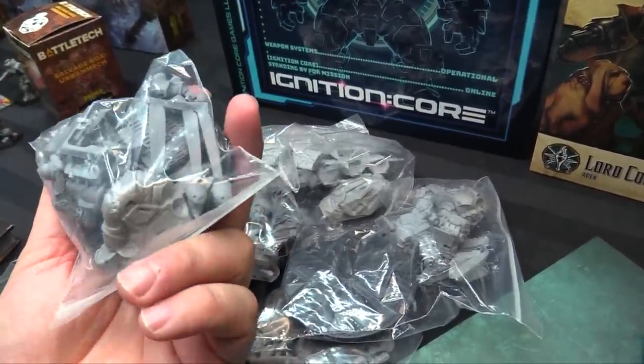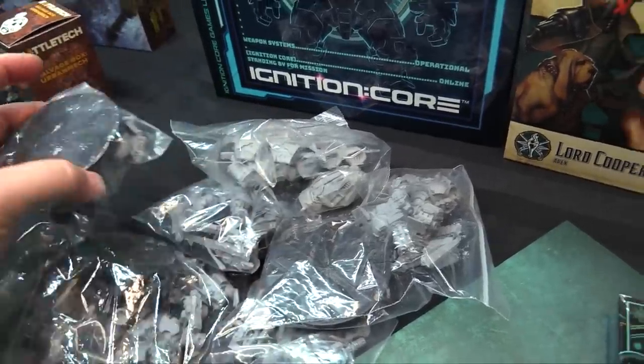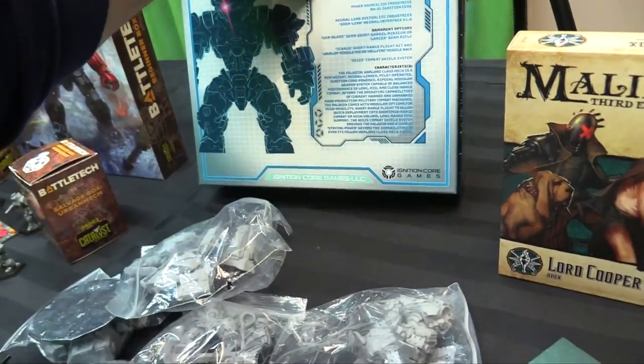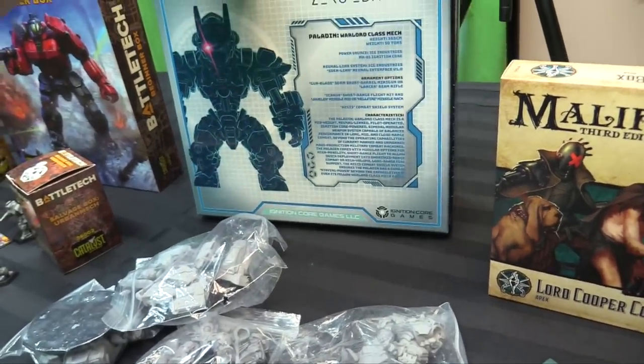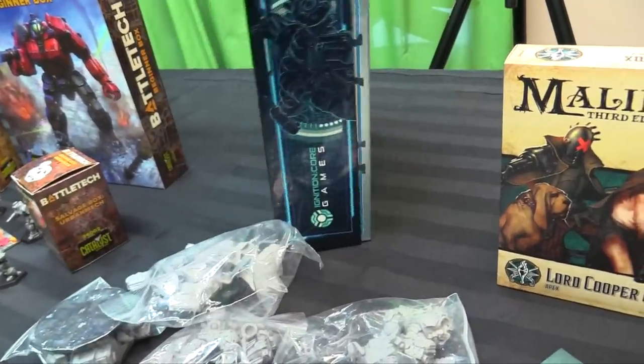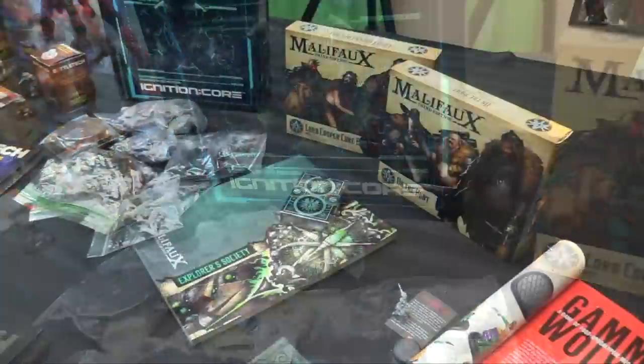I love this indie game stuff — it goes perfectly with what I'm doing with Gamma Wolves. If you want to check them out, go to Ignition Core Games. I don't know if they're commercially available yet as the Kickstarter is still being delivered, but they should be commercially available soon and they're super cool.